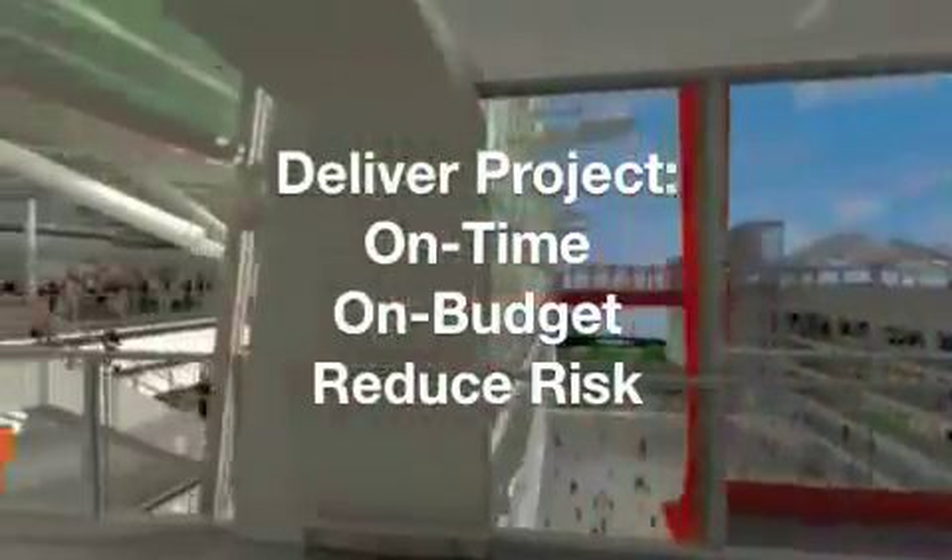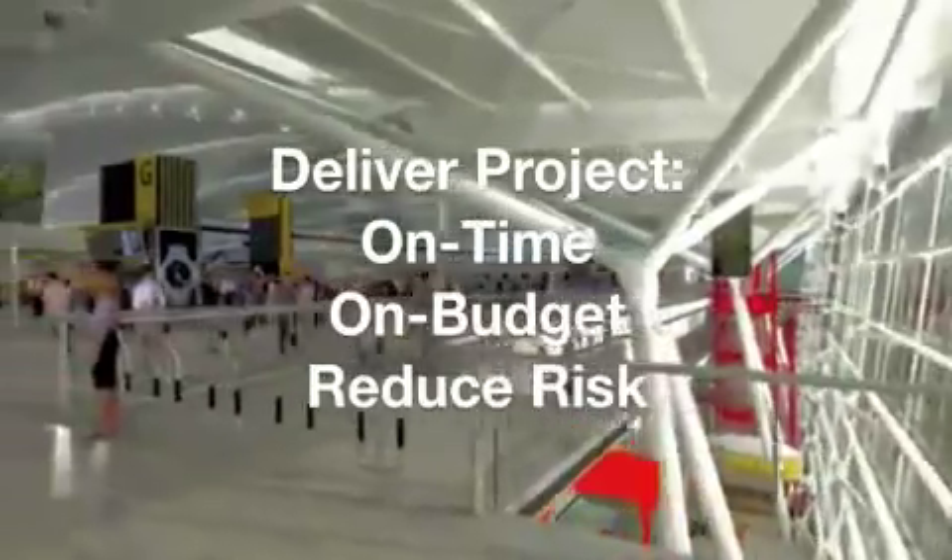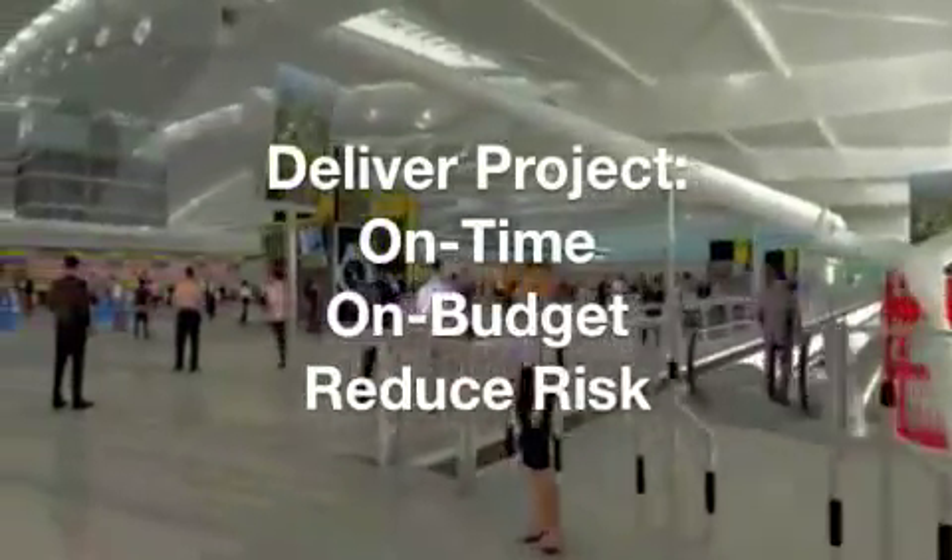Now this was going to be a big project and they wanted to deliver it on time and on budget, so they had to find innovative ways to reduce risk.